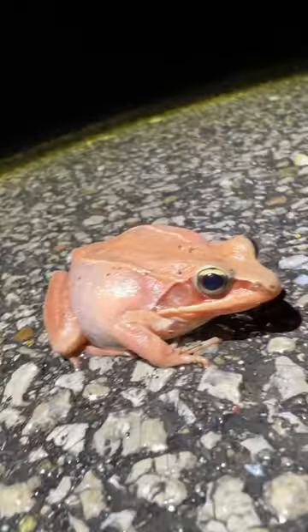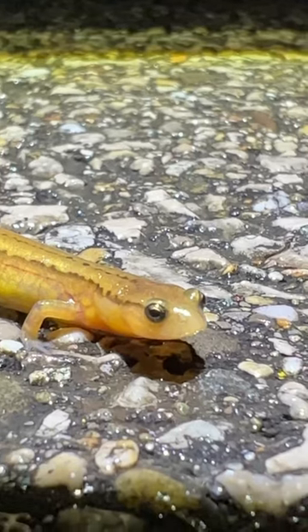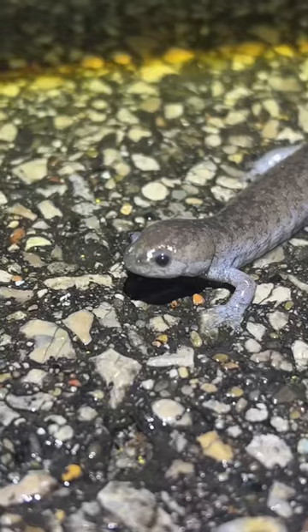One of the many amphibians we saw last night — they were all over the place. And this is a two-line salamander, probably one of the most common salamanders in my area. These little guys are in every creek.